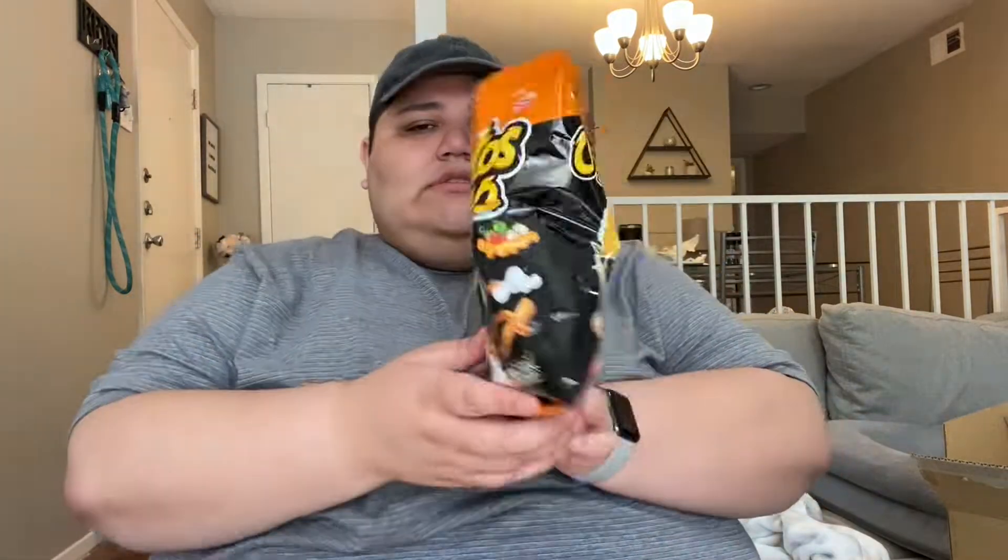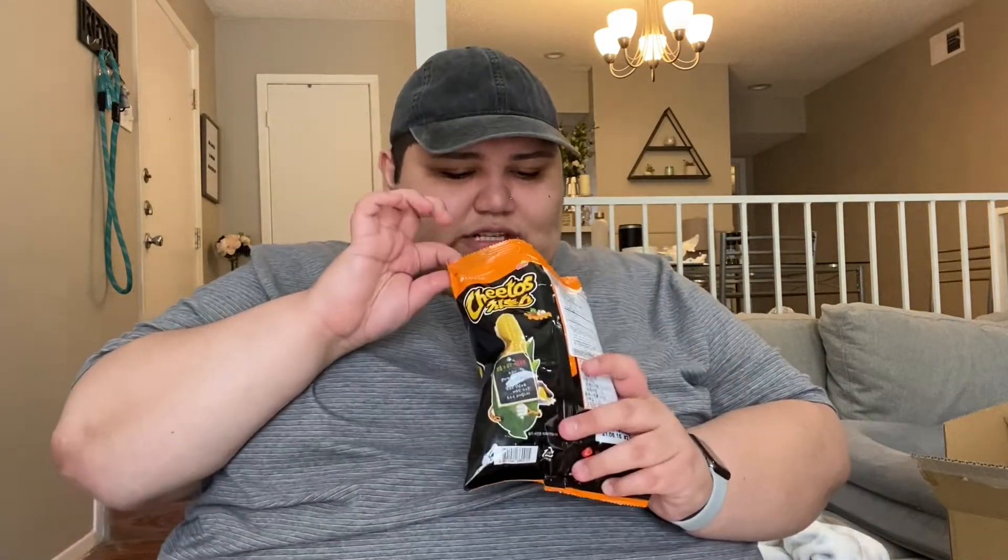It kind of looks like regular Cheetos — oh duh, it says so right on the front of the package. I'm scared, I don't know why — because I can see some spice on them.